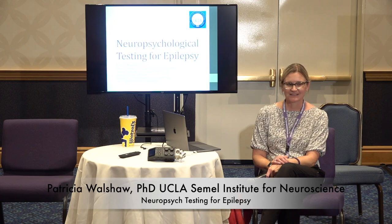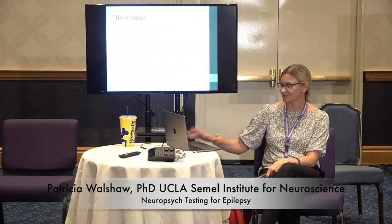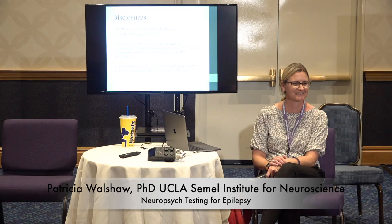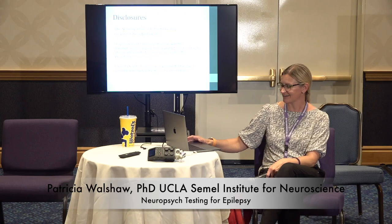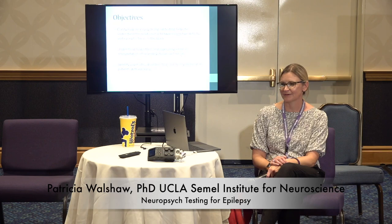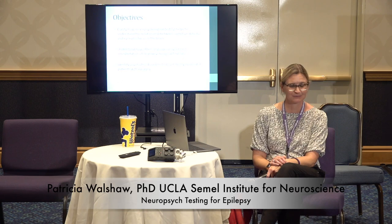I come to talk to you today about neuropsych testing and epilepsy. I don't have any disclosures — no ties to any drug companies or anything like that. I will talk a little bit about medication effects on cognition, but I'm not selling anything. I want to talk about how neuropsych testing can be helpful in epilepsy, how it helps us understand the relationship between what's going on in your brain, how that shows up in behavior and cognition, and how that relates to epilepsy and the epileptic focus. I'll also talk about how language plays a role in interpretation of neuropsych findings and discuss psychiatric disorders that commonly co-occur in epilepsy.